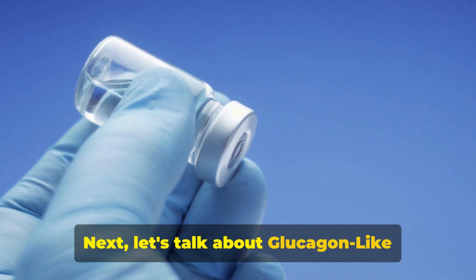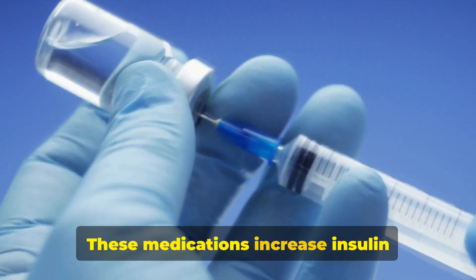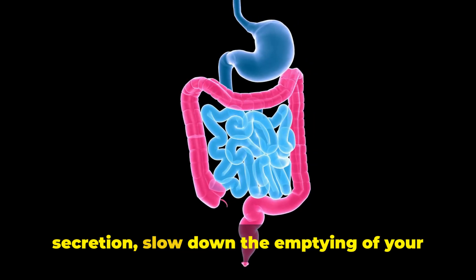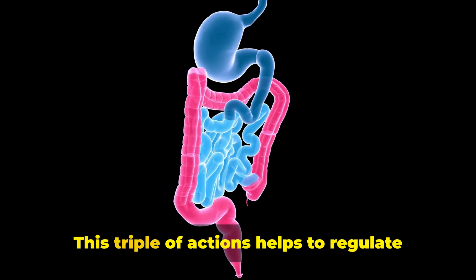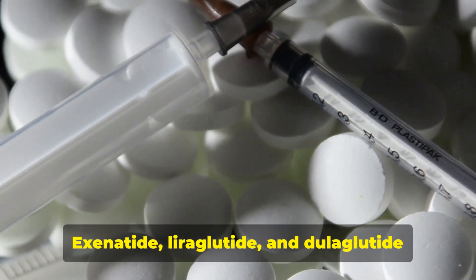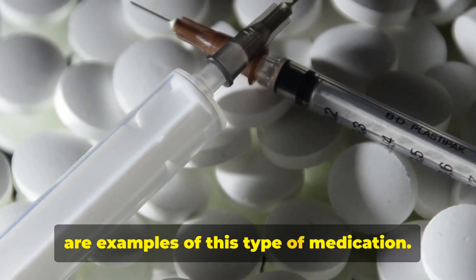Next, let's talk about glucagon-like peptide-1, or GLP-1 receptor agonists. These medications increase insulin secretion, slow down the emptying of your stomach, and decrease your appetite. This triple action helps to regulate blood sugar levels effectively. Exenatide, liraglutide, and dulaglutide are examples of this type of medication.